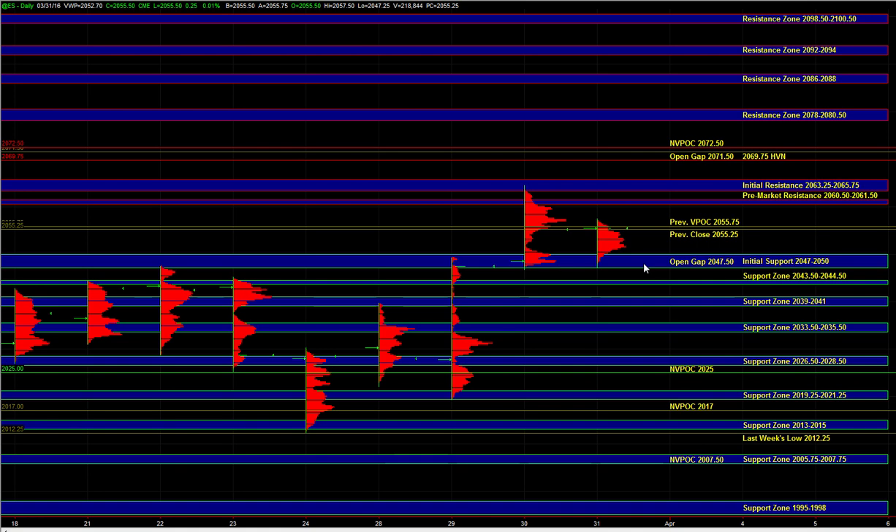On the upside, if we are holding above 55.75, then that's a confirmation that there is continuing short-term strength in this market. From there, ES can go up and test 60.5 to 61.5 pre-market resistance and the 63.25 to 65.75 initial resistance zone, which marks yesterday's high as well as the larger time frame swing high from December 30th.